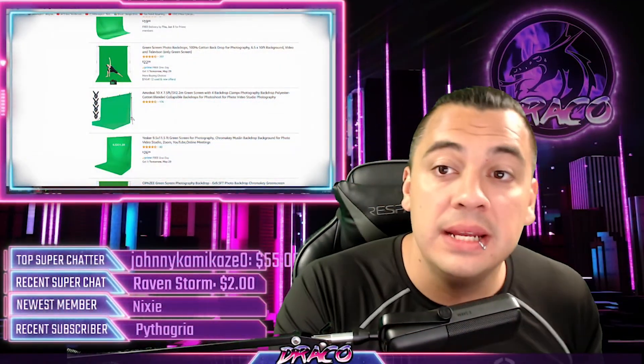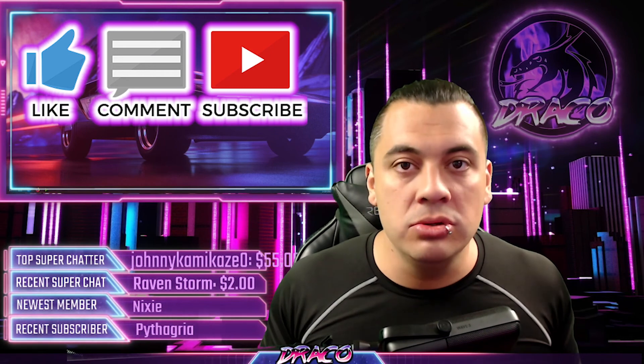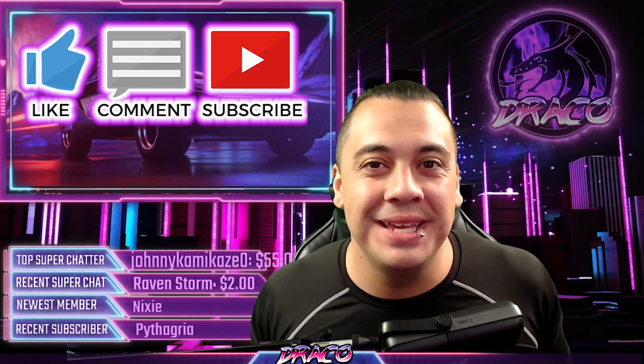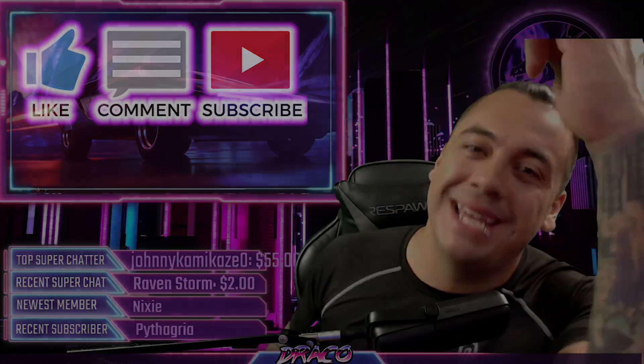I hope this helped you guys out. I use a lot of these items still to this day. As you gain money or tips through your streams or videos, you can upgrade as you go. You really don't have to spend a lot. Please remember to like, comment, and subscribe. Check out my live streams on Thursday and Saturday, and I'll see you next time.